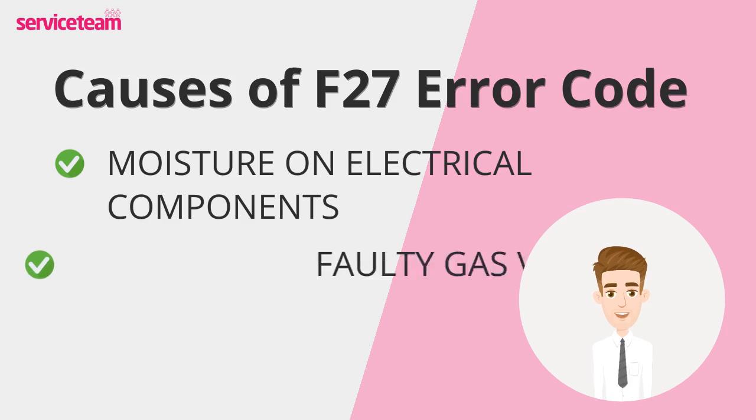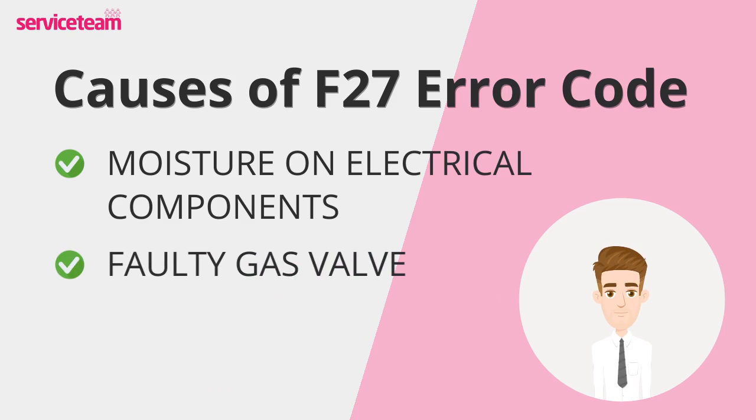The gas valve plays a critical role in regulating the gas flow to your boiler. But if this valve malfunctions — whether it's stuck, faulty, or poorly calibrated — it can upset the balance between gas and flame, leading to the F27 code.